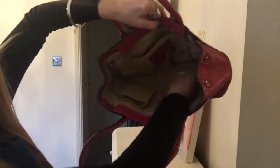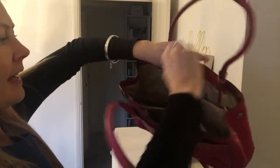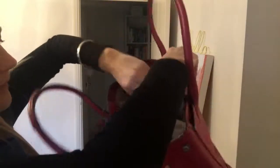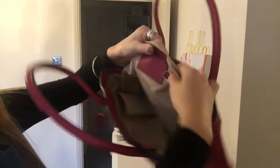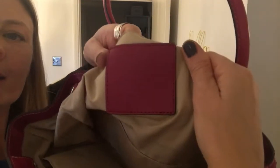You open to the main compartment of the bag — there is one zipped pocket and then there are two flat pockets. Let's show you... and that's the Coach tag.